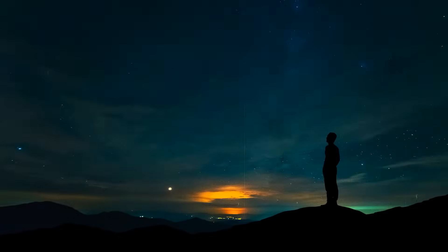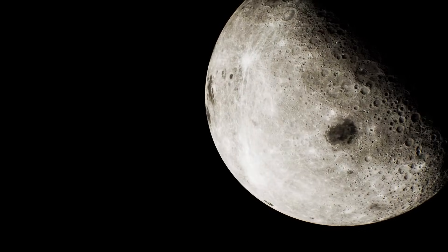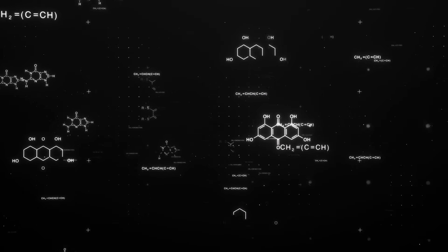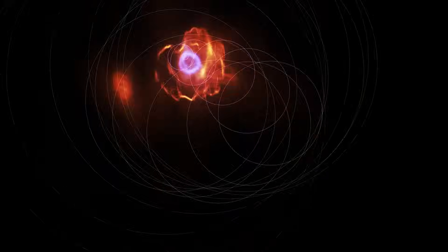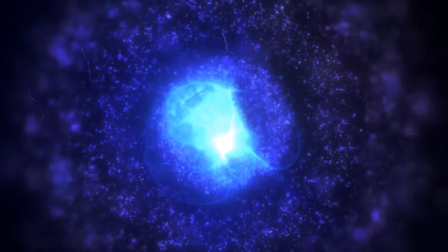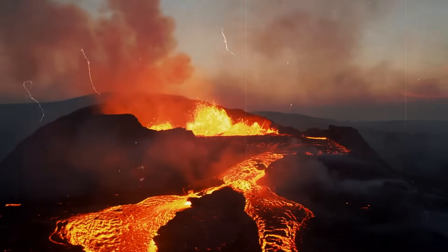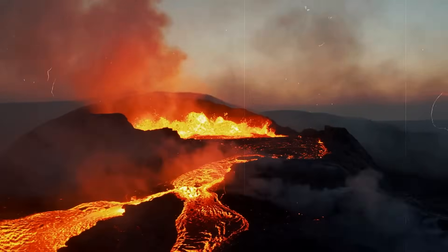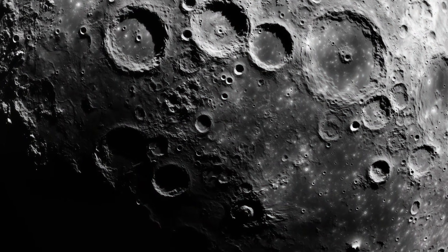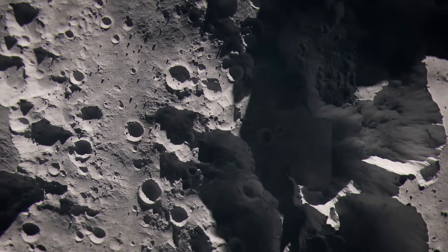Why this is the case has not yet been conclusively clarified, with possible explanations ranging from Earth's influence to a different impact history. Interestingly, the moon also harbors valuable resources. Samples contain traces of helium-3, which could be of interest for clean nuclear fusion. Water has been discovered not only in the dark shadow craters at the poles, but also in minerals that formed in ancient, long-extinct volcanoes — showing that the moon is by no means as dry as long believed, and that future moon settlers will have many more potential locations to choose from.